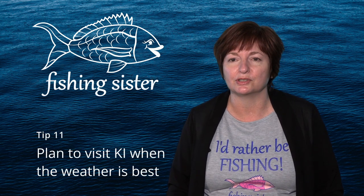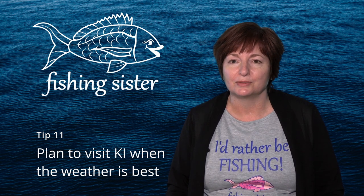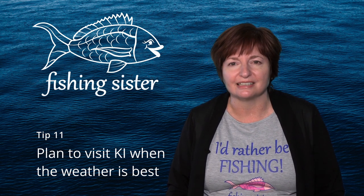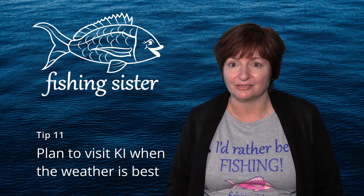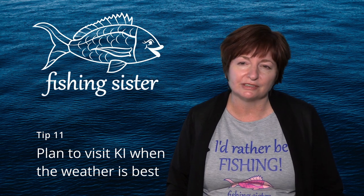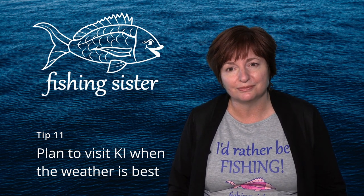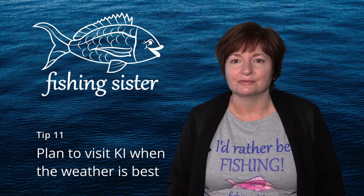Tip eleven: if you can, plan your fishing trip to KI for spring, summer, or early autumn — that is when the weather is best. Winters are mild but can be windy, and spring can be very windy, which can take the fun out of fishing. We filmed this video series in the last week of March and the first week of April — that's autumn — and most of the time the weather was ideal.